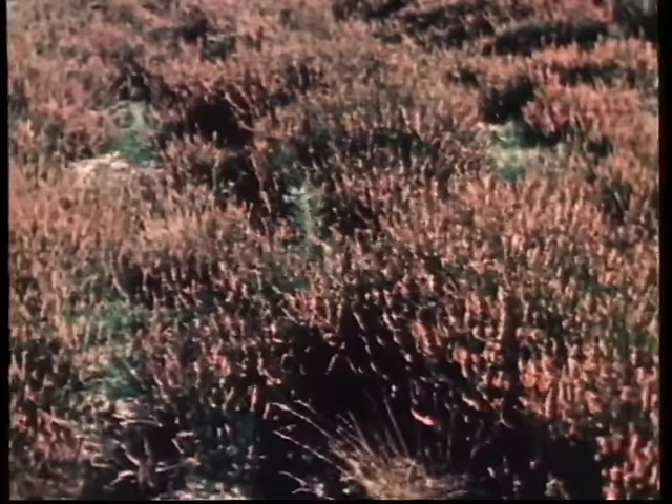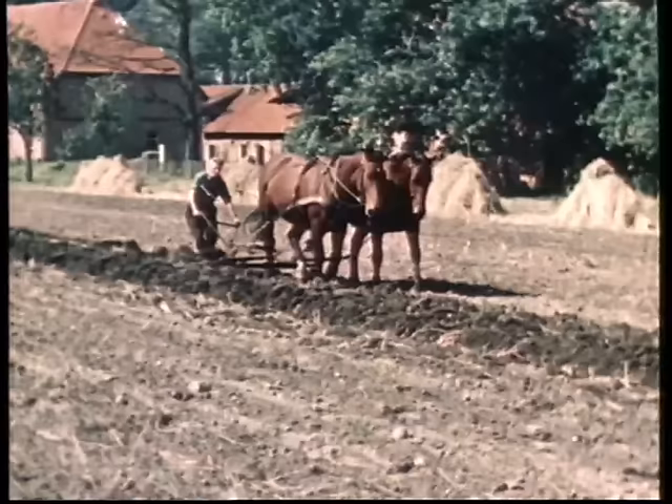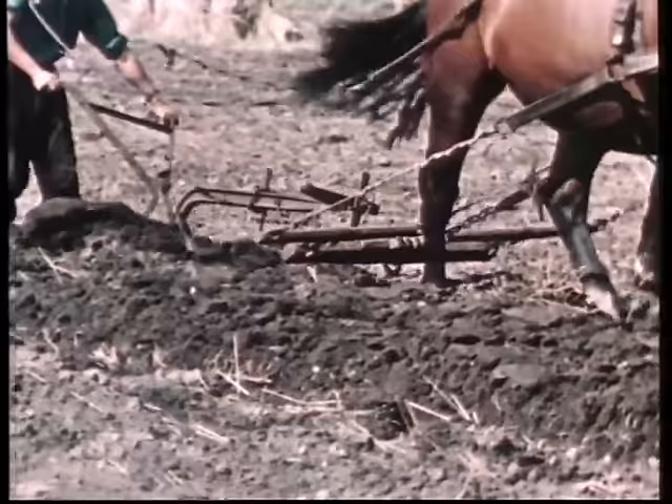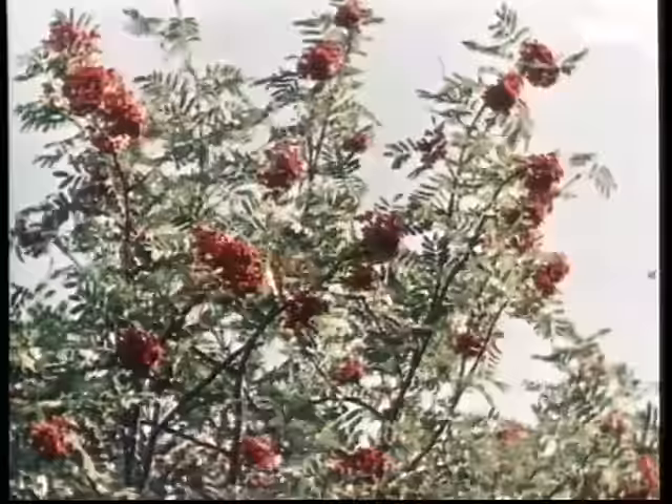Die Vielfalt der entwickelten Pflugformen ist durch die Verschiedenartigkeit der Böden und Landschaften bedingt. Auf den weiten Flächen der Lüneburger Heide mit ihren leichten Sandböden finden wir zum Beispiel heute noch die einfachste Form, den Schwingpflug. Dieser Pflug hat keinerlei Abstützung und ist nach allen Seiten frei beweglich. Der Pflüger muss alle auf den Pflug wirkenden Kräfte mit den Händen an den Stärzen ausgleichen.